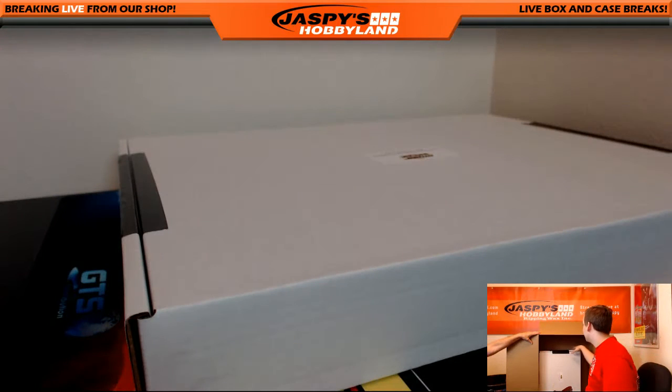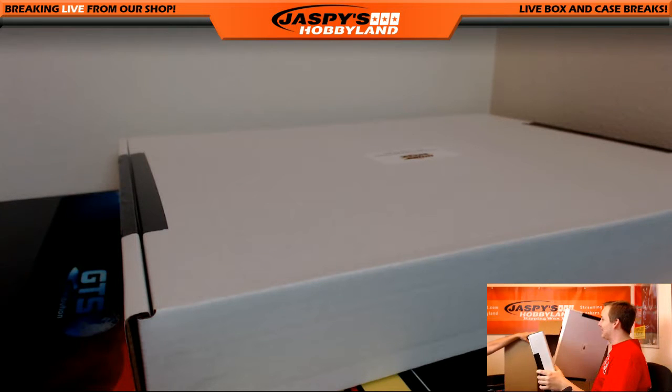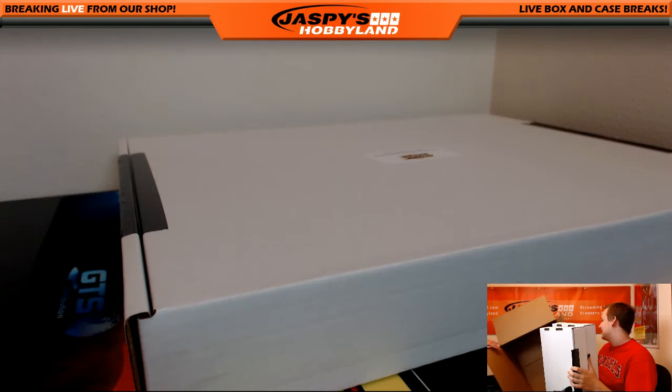There's nothing in there? It doesn't feel like it. That'd be crazy if it was an empty box — like they forgot to put something in there.